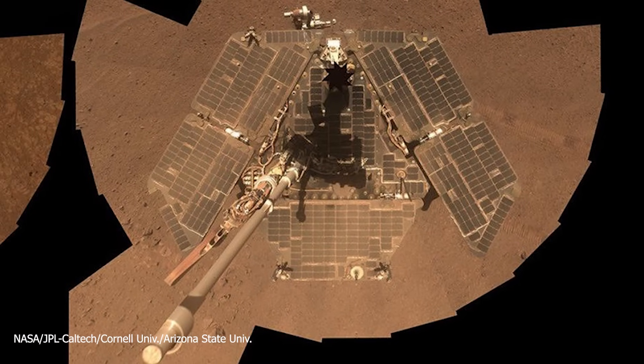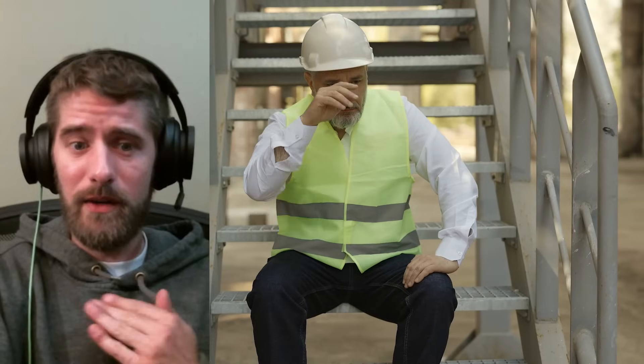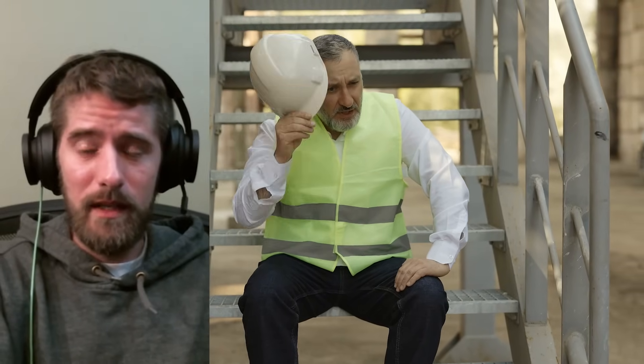Wind turbines? Forget it. Dust and lubricants don't mix, and the gears inside these turbines would need maintenance constantly. We're talking about unmanageable levels of upkeep in a place where spare parts aren't just down the road.